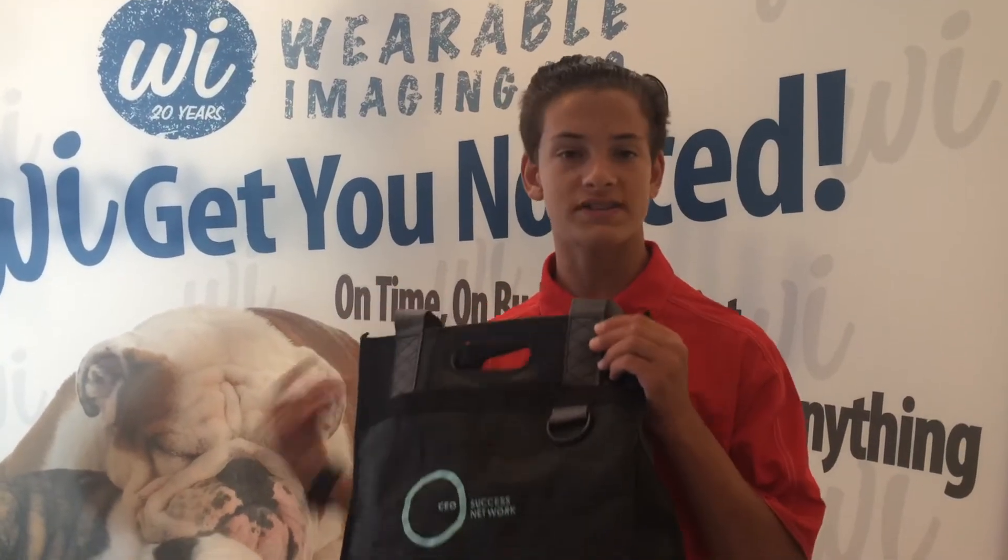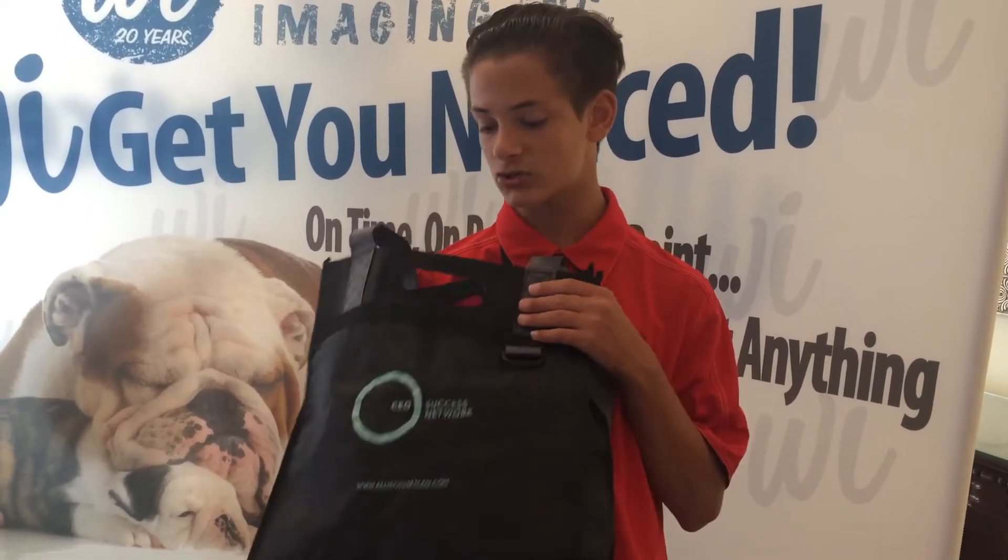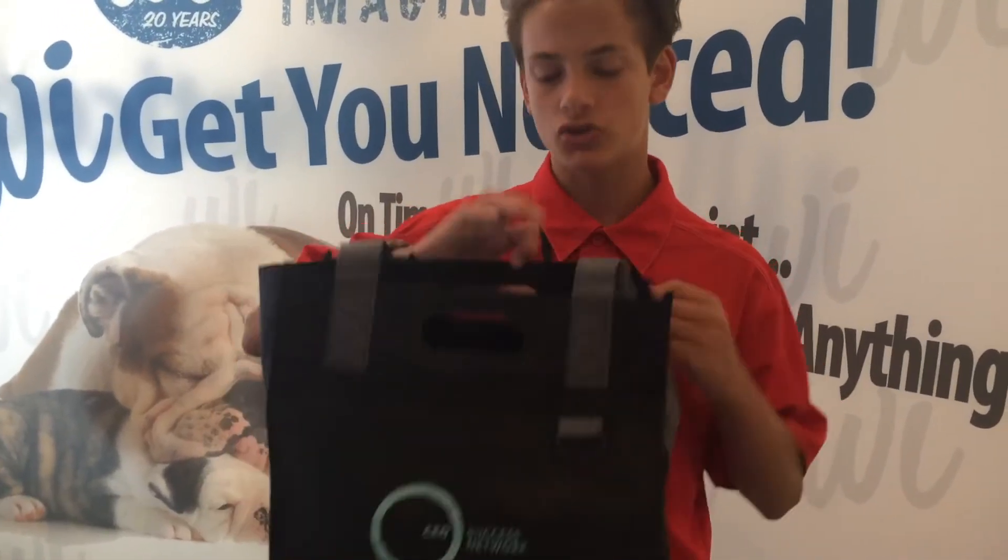My first item is this awesome reusable grocery tote bag. This tote bag is fabulous for any of your needs — grocery shopping, going to the beach, the park. If you have kids, it's great to put their toys in, sand toys — anything you need can really honestly go in this bag. This bag is really sturdy and strong.